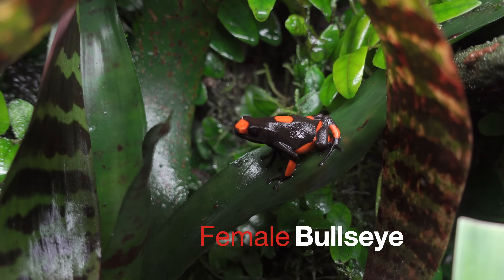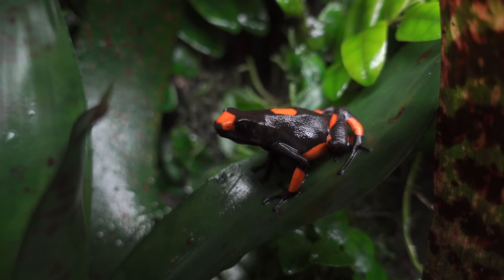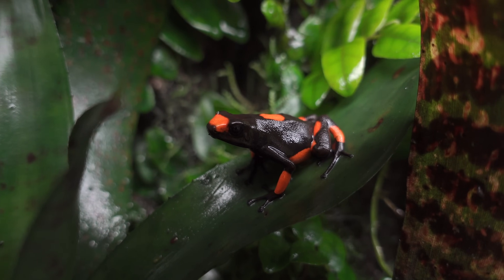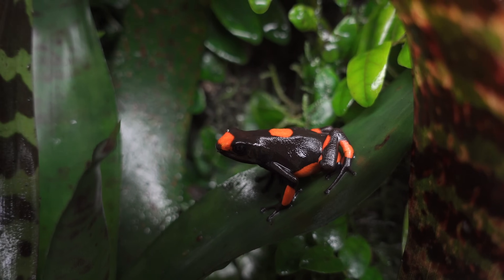Hey everyone, welcome back to another video. Today's video is really just a showcasing of my entire poison dart frog collection that I currently own and breed. Without further ado, enjoy these gorgeous frogs that I'm so lucky to own.